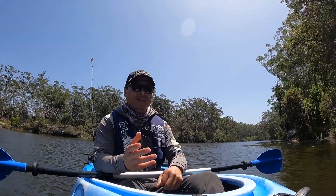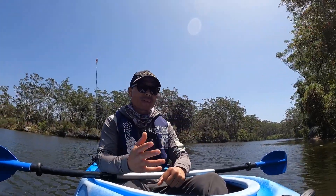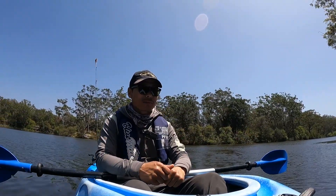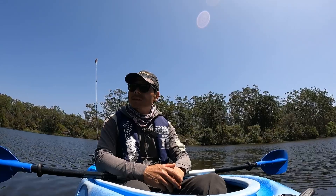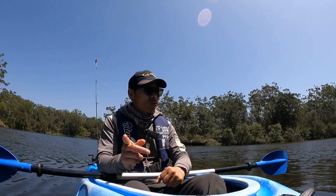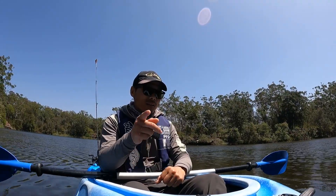Yes, kayaking about one hour on this lake and I got two Australian bass — very good! It's windy so I need to go back. That's all for today, see you guys next time!